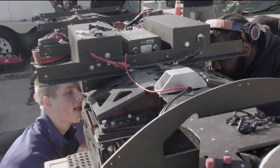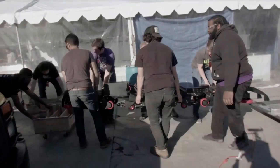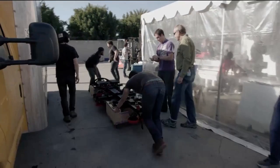We are UW Hyperloop from the University of Washington. Our pod utilizes a maglev suspension system and a maglev propulsion system. And we are interested in Hyperloop because we want to see the future of transportation.